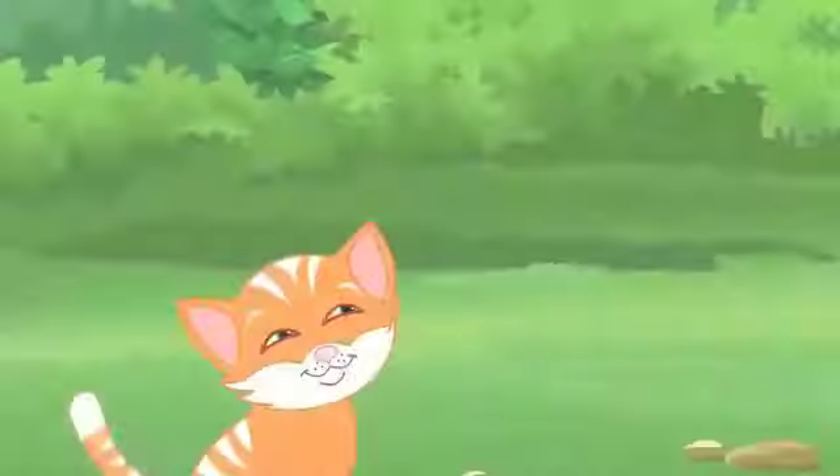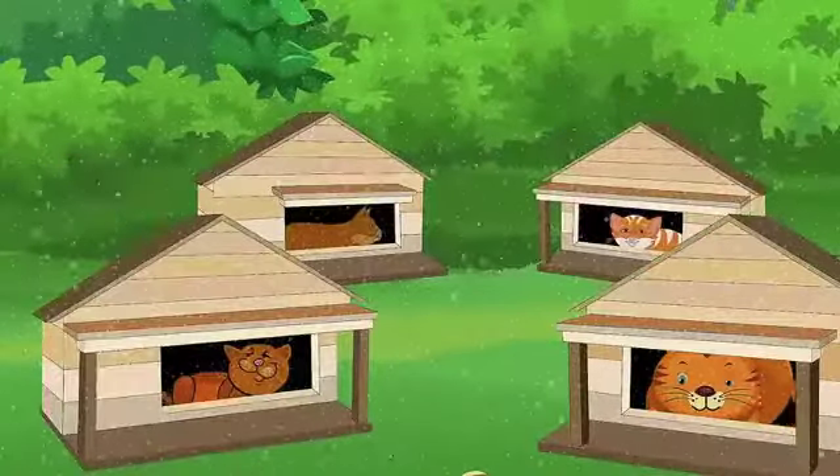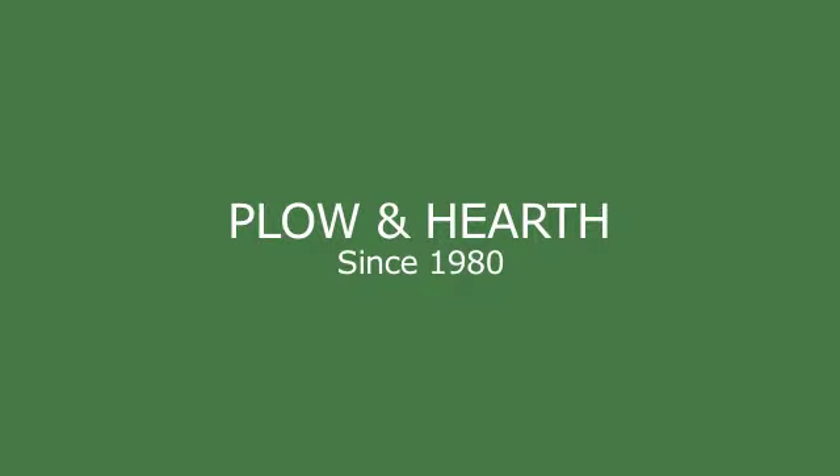The K&H Outdoor Kitty House is warm and safe. I got my cat the exclusive Outdoor Kitty House from K&H, and let's just say I feel a lot better about my outdoor kitties with four walls and a roof over their heads.